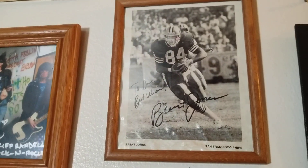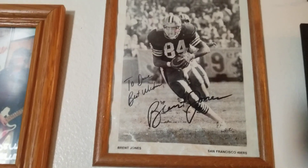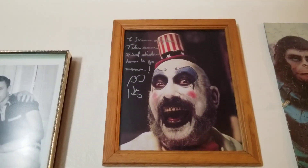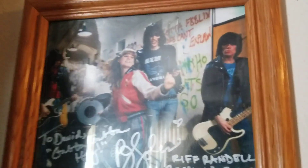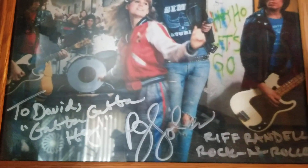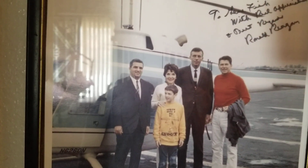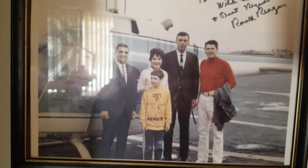This is an autograph from Brent Jones to me — he was a tight end for the San Francisco 49ers. Planet of the Apes — Sid Haig. That's Bela Lugosi Jr. That's P.J. Souls. That's my father on the far left, and Nancy and Ronald Reagan — little Ronnie.